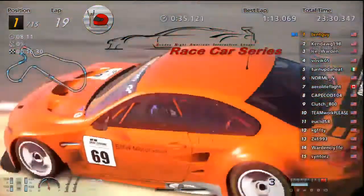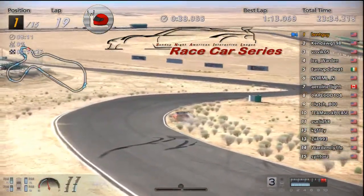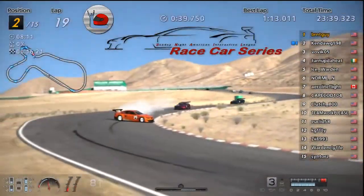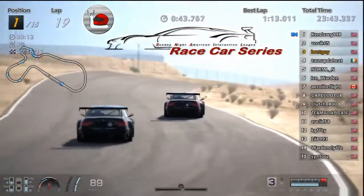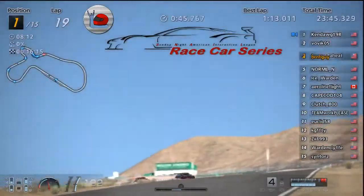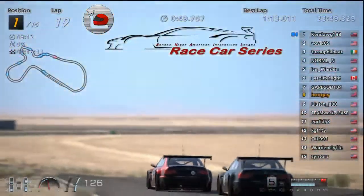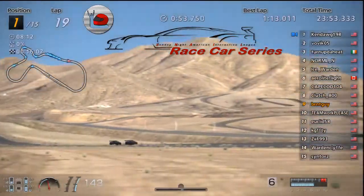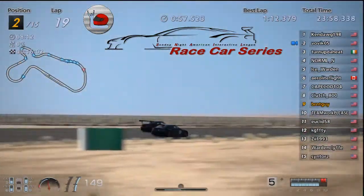And now Burnt's off too — oh no! And Ken Dog is gonna be all over Burnt, and Burnt still can't keep it on the track. There goes Ken with Bovic behind him, and Burnt sliding back. Look at all the positions — look at him go, going down, down, down.